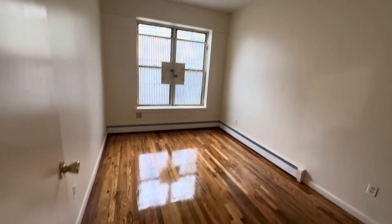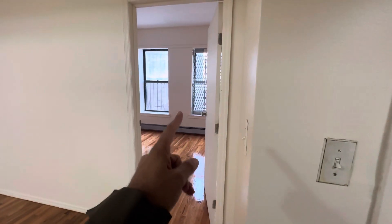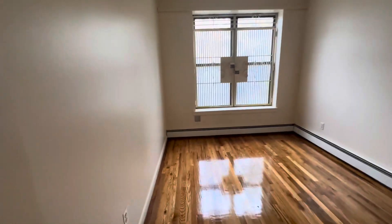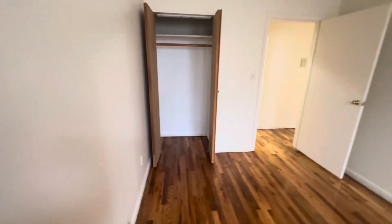Here you have the second bedroom, which could be used for sleeping. You have baseboard heating. So you can use the two rooms — one as the living room and this one as the bedroom for sleeping. There's a nice closet here. There you have it — this is 571 New Lots Avenue, apartment number two. Hope you enjoyed the video.